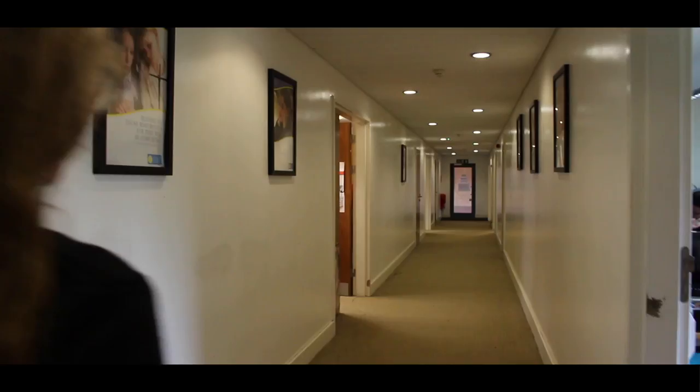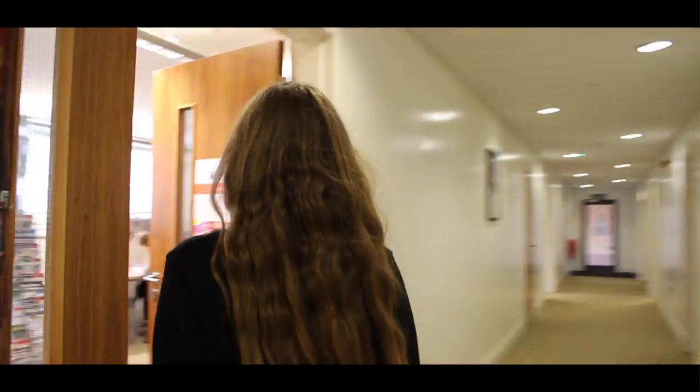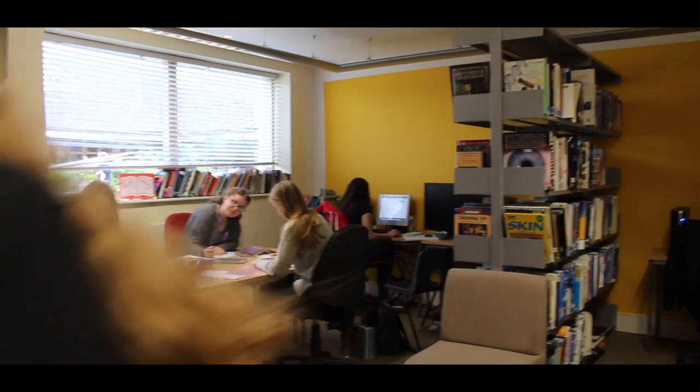Next stop, the library. Okay, everybody okay in here? Everyone happy? Okay, well done everyone. Oh, sorry.